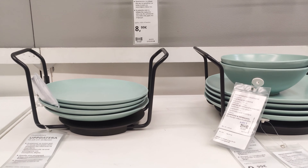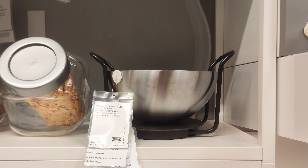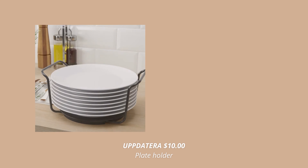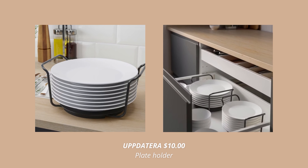Another great product for organizing both your kitchen drawers and your cupboards is this plate holder. This one is so simple, but it does the job perfectly. It protects your tableware from bumps and broken edges. Plus, if you are setting the table for a big feast, you can easily carry all the plates to the table in this holder.